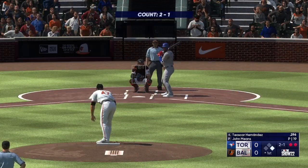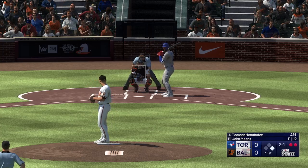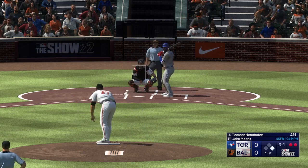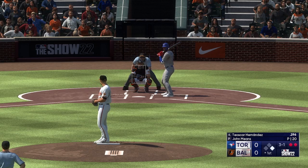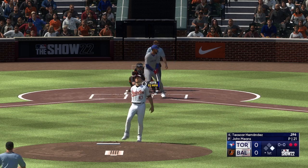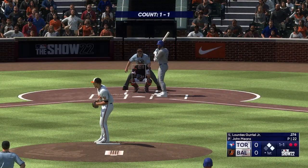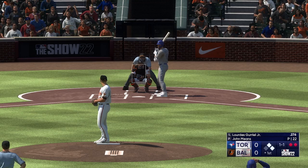Now Teoscar Hernandez, the right fielder. The 2-1 — and a good eye there. And he walked him. Well, with this many pitches thrown in the first inning, you're giving the other team a really good look. He's going to have to find a way to get some weak contact — maybe a swing and miss — get into that dugout and hit the reset button.